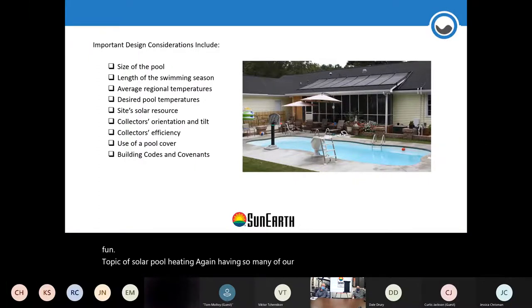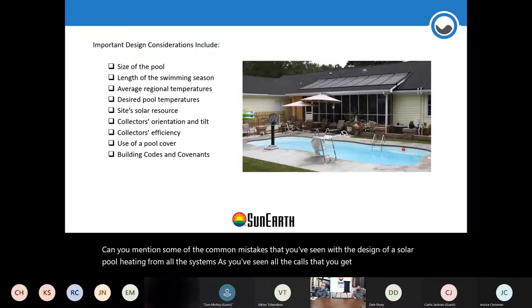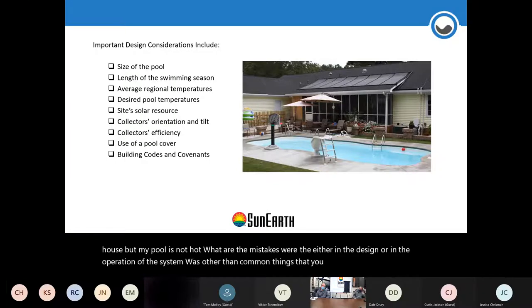Can you mention some of the common mistakes you've seen in the design of a solar pool heating system? From all the calls you get — 'I have solar on my house but my pool is not hot' — what are the common mistakes in design or operation?